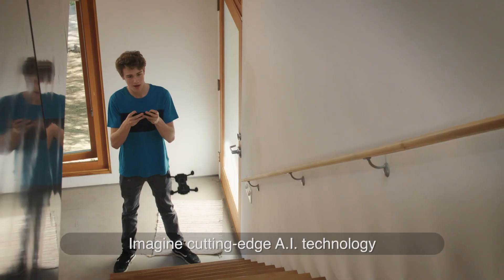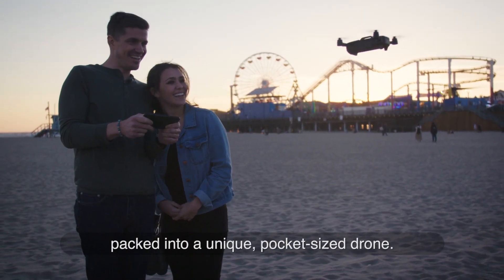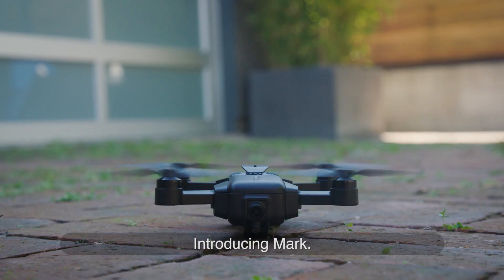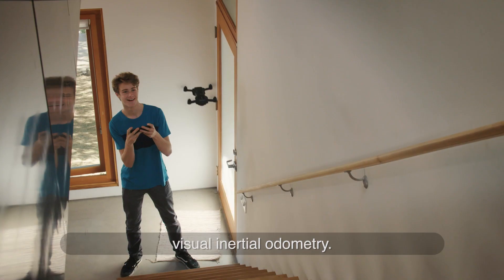Imagine cutting-edge AI technology and remarkable professional features packed into a unique pocket-sized drone. Introducing Mark, the world's first drone positioned by visual inertial odometry.